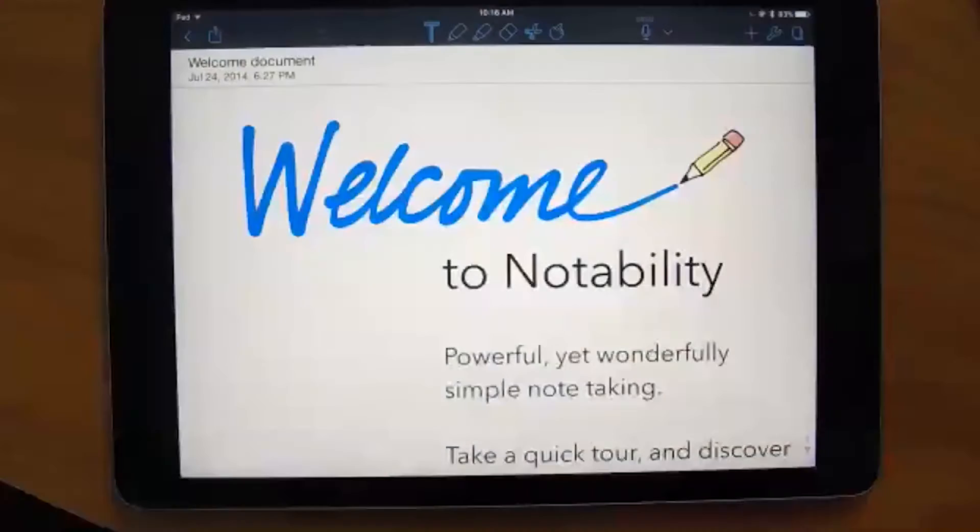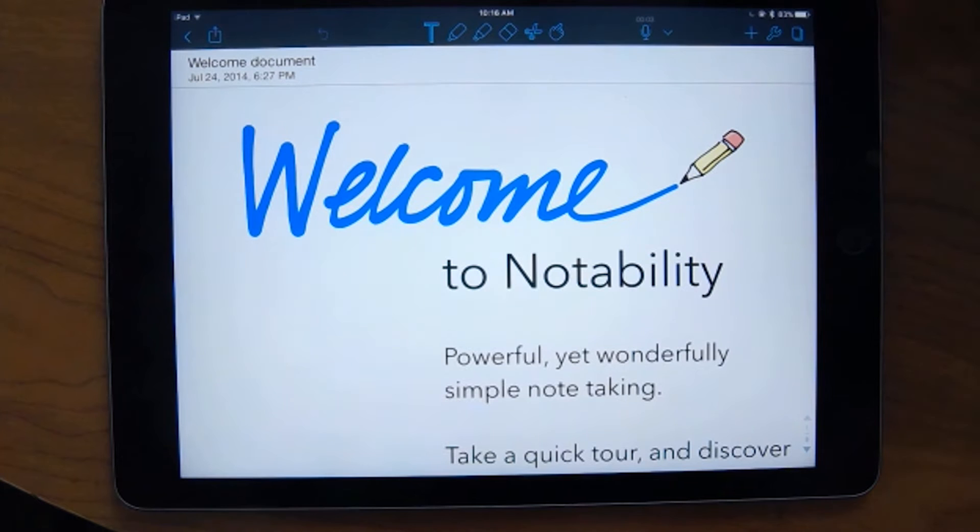Now I'm going to open up Notability's welcome note, which everyone has when they download Notability. I think this is a great way to show off the tools. The six tools at the top are: the type tool, the pen tool, the highlighter tool, the eraser tool, the scissor tool, and the hand tool. I'll also talk about the record button.